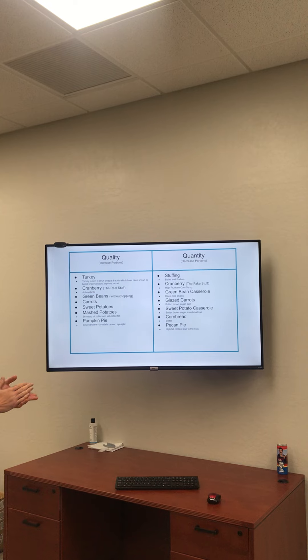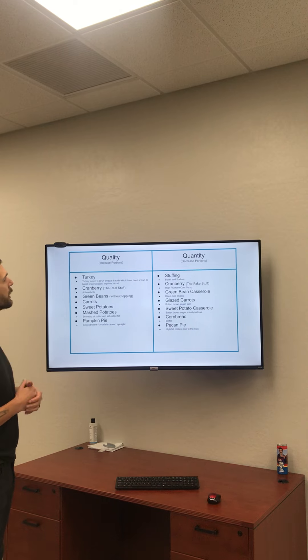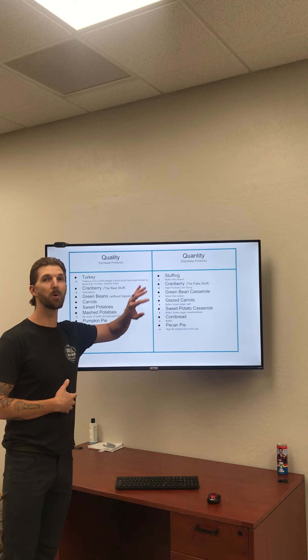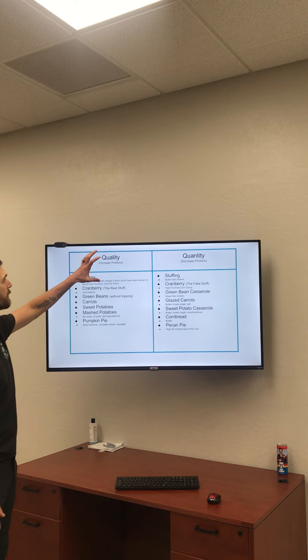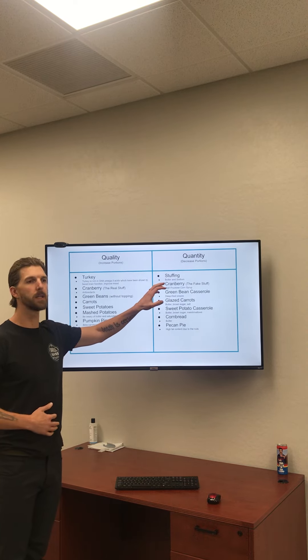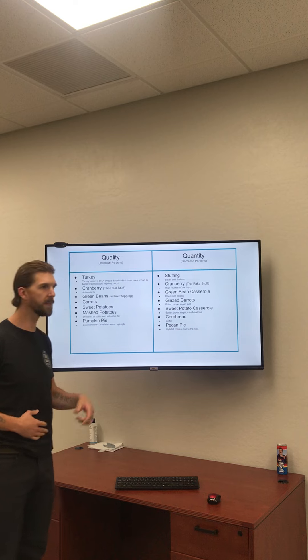Looking at the board here, we're going to go over a few approaches to make sure our plate is brimming with good choices. I have a T-chart separated into two categories: quality — the portions we want to increase — and quantity — the portions we want to decrease. From a 50-50 perspective, we want to mostly fill with quality portions, and if we want to indulge a little, we just want to decrease those quantity portions.